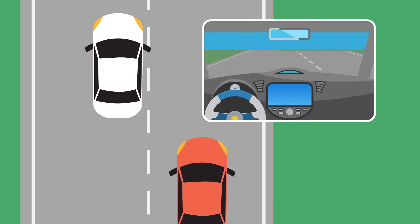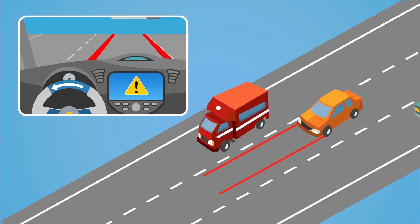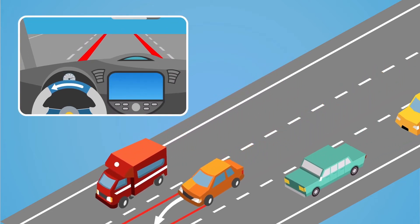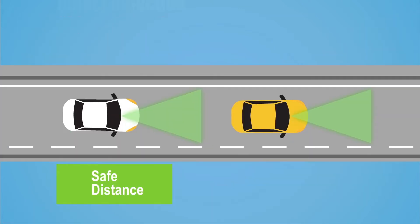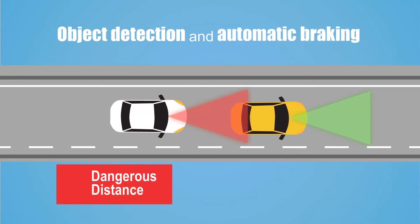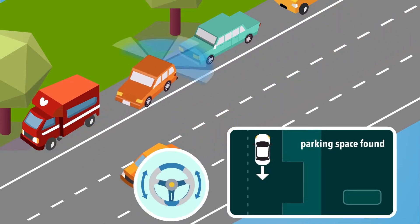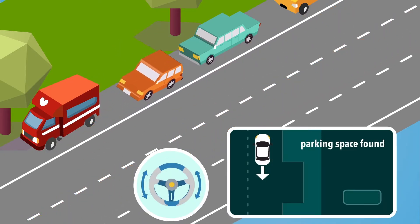Blind spot warning helps drivers make safer lane changes. Lane assist warns drivers if the vehicle starts to drift and can also help keep the vehicle in lane. Object detection and automatic braking assist in accident prevention, or at least lower the speed of impact. Self-parking is another useful feature for the many drivers challenged by cumbersome parking situations.